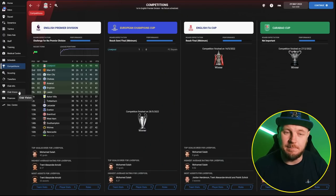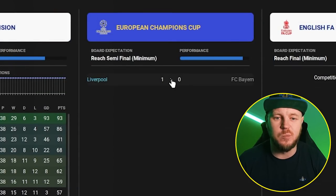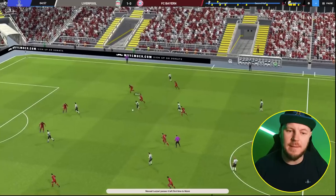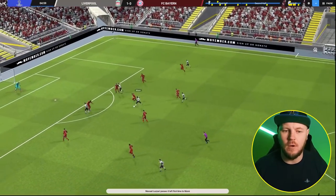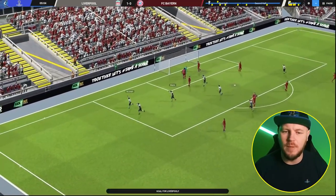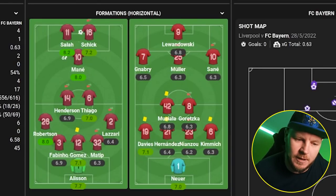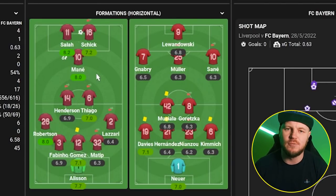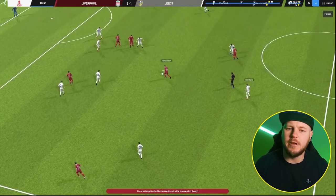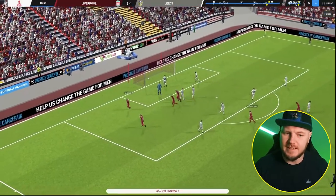They've won everything — they've actually won the quad with this tactic. The European Championship was won against Bayern Munich. I personally think Bayern have the best team in the game outside of the English clubs, so it's quite fitting they came up against Liverpool in the final. Mohamed Salah slotted one home in the sixth minute after a very good pickup from the centre attacking midfielder Mane. The FA Cup was won 5-1 against Leeds, who are a very good team but were no match for Liverpool in this tactic.